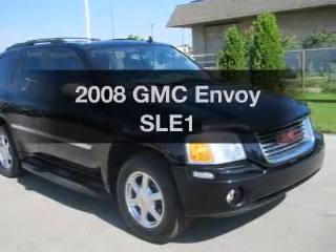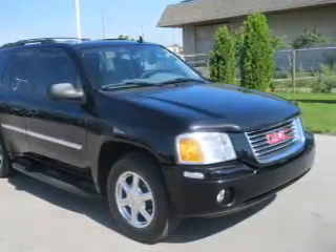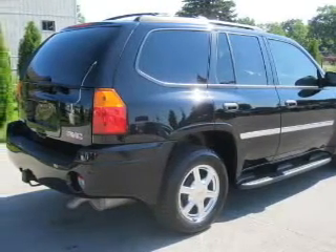Imagine yourself in this 2008 GMC Envoy. If you're looking for an automobile with great attributes, look no further.